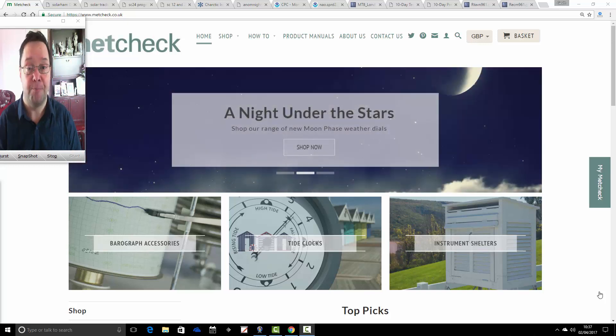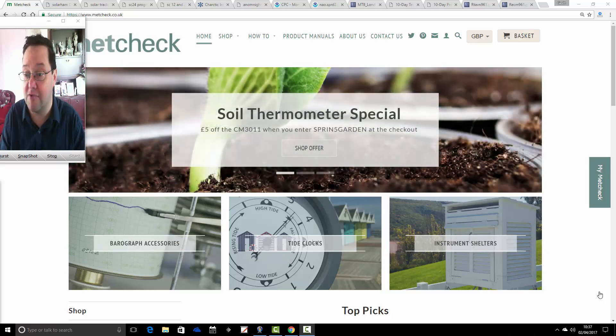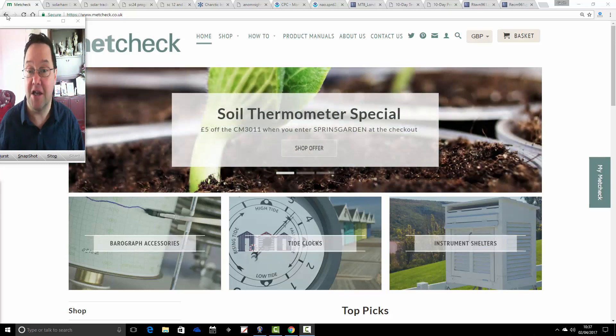We're starting the competition a week today and announcing the winner two weeks today on Easter Sunday. This is metcheck.co.uk weather instrumentation's website. They sell loads of weather-related products. So if you want to buy any thermometers, rain gauges, anemometers, that kind of thing, do go to metcheck.co.uk. You can find the link on the links page of our website.